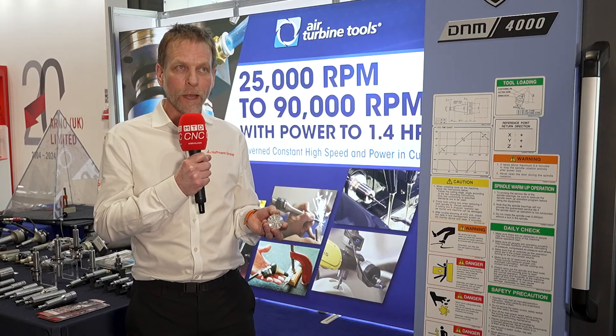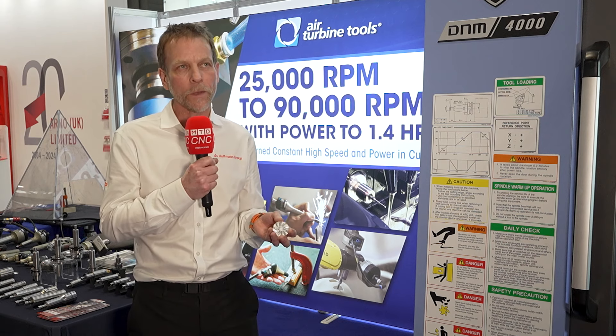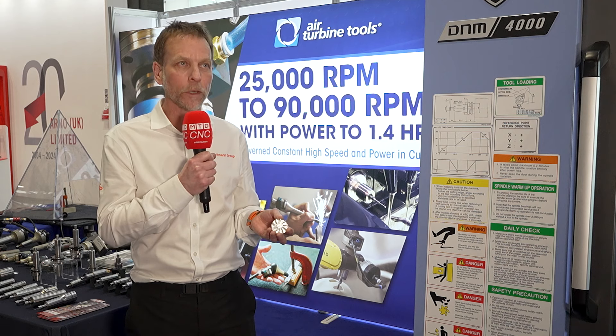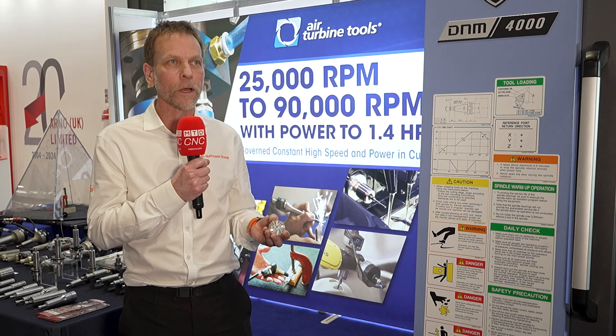Air turbines and the tiny tools that we have at Hoffman Group are ideally suited towards small features and small parts. They will give you the best productivity, the best cycle time benefit, the cost per part, and surface finish and tool life — so it's a winning combination. If you're interested in Air Turbine Tools, come and talk to the Hoffman Group. We are the UK agents for Air Turbine, and the winning combination of Air Turbines and our Durant tooling will solve your problems.